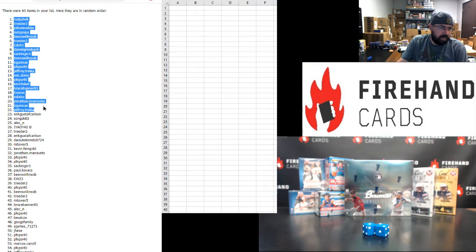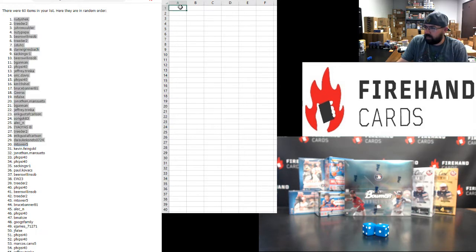Top 30: Rudy Sheck, B. Gannon, Jeff Trinka, Eric, Gustav Carlson, SongSK, Alec, Chris, Treater, Eric, DiceK, Kondo, and M-Tower 5. Those are the top half — congrats to you guys. You'll have one of those aforementioned break spots.